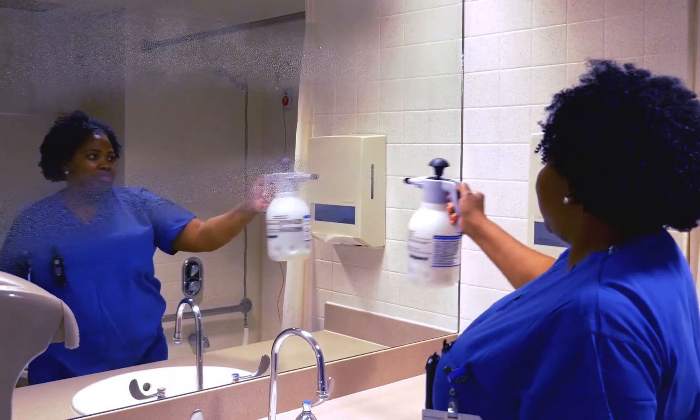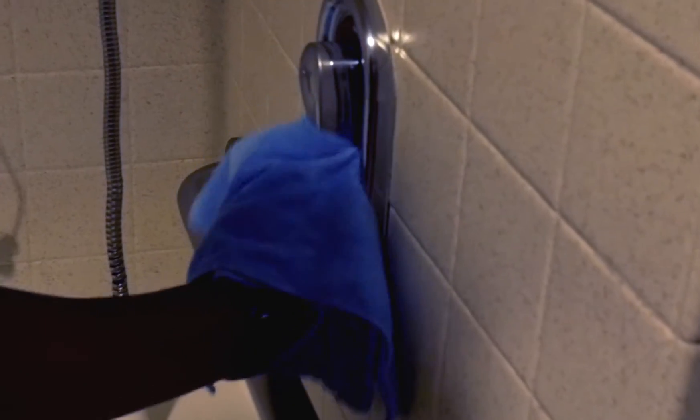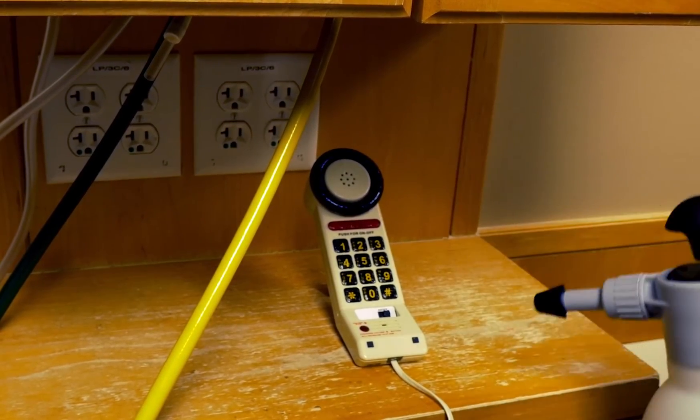Our water's fragrance-free solutions kill a wide range of pathogens lightning fast and power through stains, dirt, grease, and grime without leaving residues. They are eco-friendly, hypoallergenic, and cruelty-free.